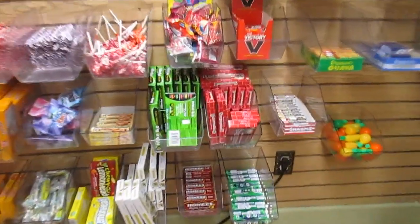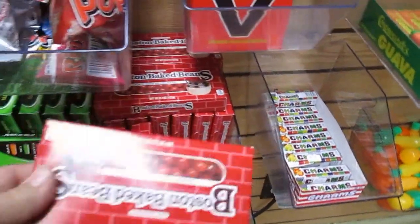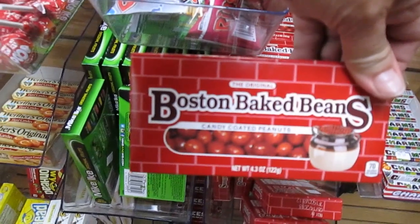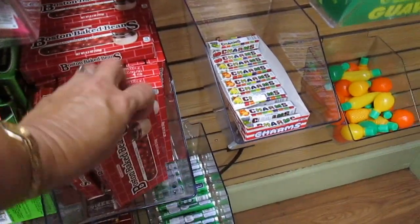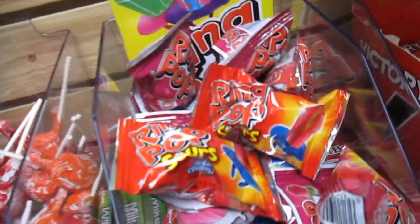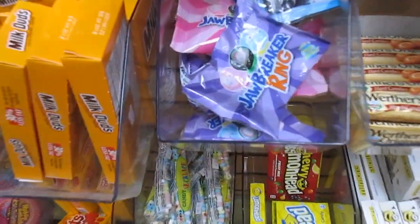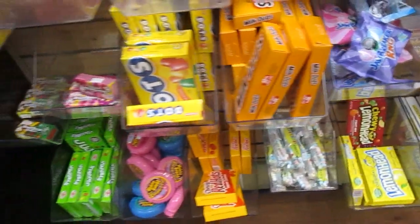Over here they have the Boston Baked Beans — I ate these when I was a little girl. They kind of look like a bean, it's a candy-coated nut, so it's a peanut. So if you don't like peanuts or can't have peanuts, that's not a good candy for you. We've got our Ring Pops, of course. Oh, they have a Jawbreaker ring now — that's new, I've not seen that one before. This is Glee Gum, looks like it would be packaged for old time's sake.